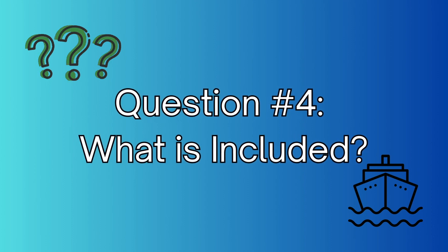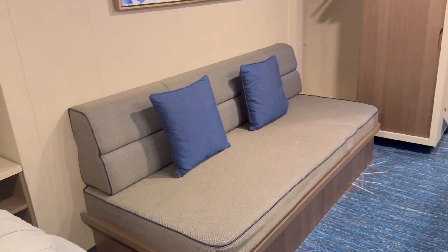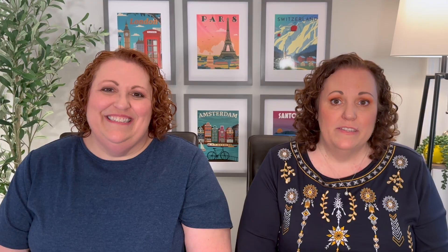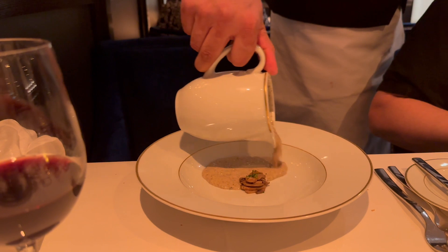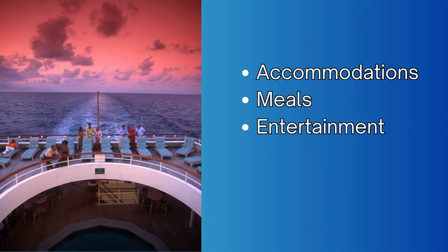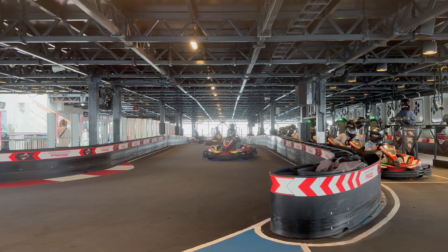Question number four: what is included in your cruise fare? Your accommodations are included since you're staying on the cruise ship every night, just like in a hotel. Meals are included — you can eat at the buffet, the main dining rooms, and the pubs. There are specialty dining restaurants on board that cost extra, and you can buy a specialty dining package or pay a la carte. Entertainment and most facilities on board are included in the cruise fare, though some activities have an upcharge, such as the go-karts on NCL and the roller coaster on Carnival. Check with your cruise line to see exactly what is and isn't covered.